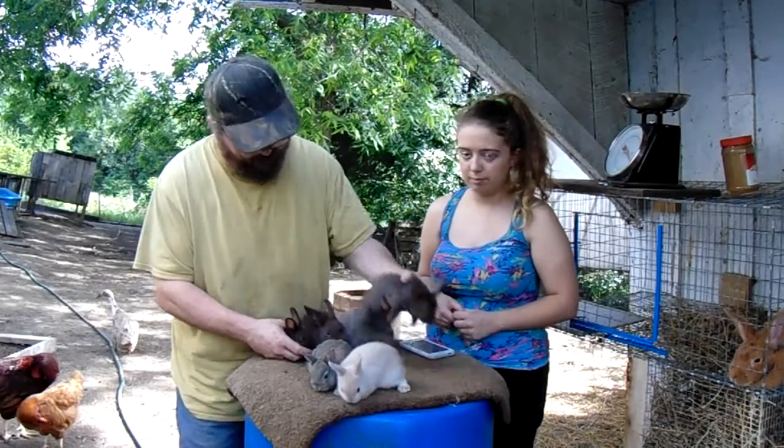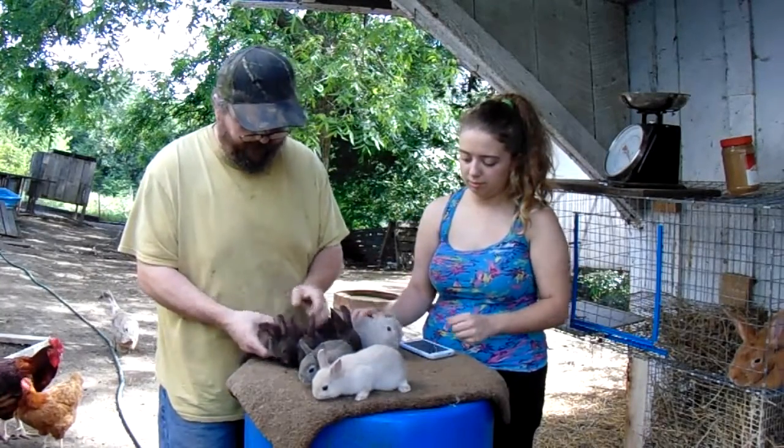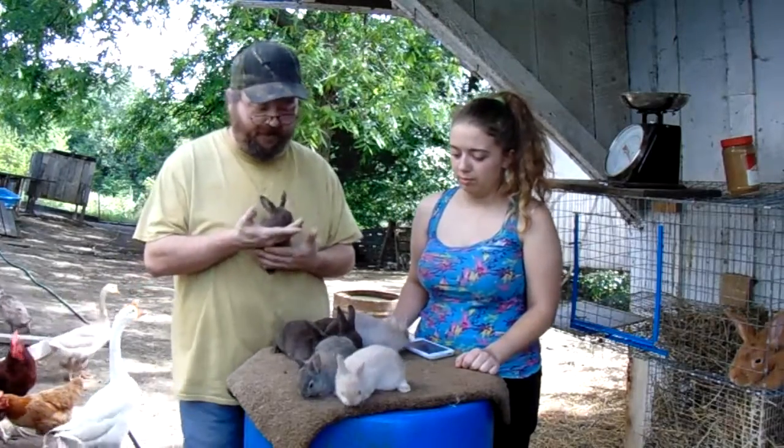Even this one, which is closer to his size — he's a runt compared to that one, especially if you put him on the scales. He's just a small bunny.